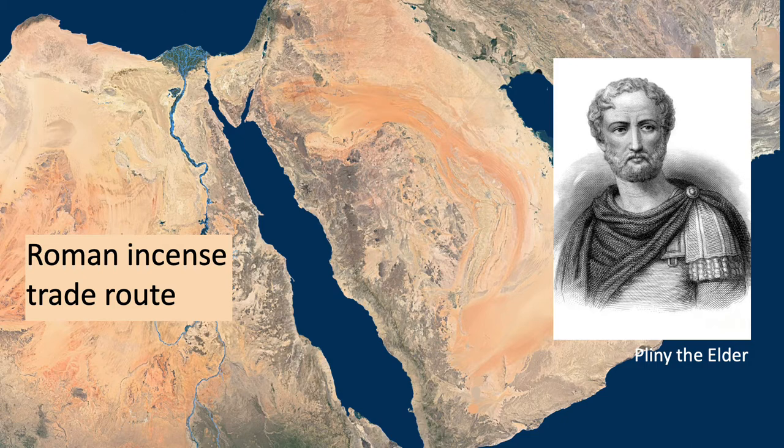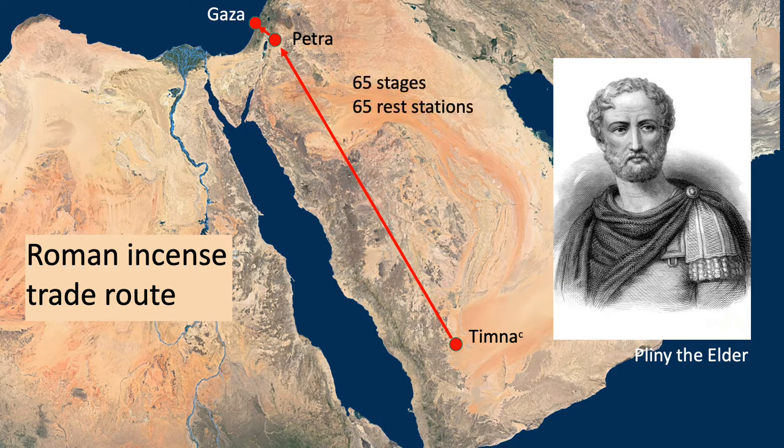Caravanserais have been documented since the Roman period. Pliny the Elder, for example, described the Roman incense trade route from South Arabia up to Gaza. He said that it consisted of 65 stages, with a station at the end of each one — in other words, a caravanserai.